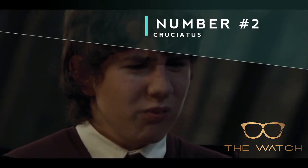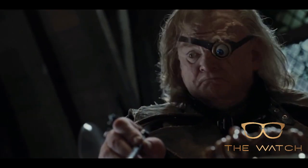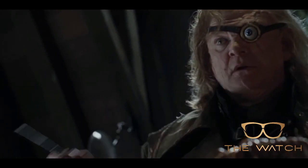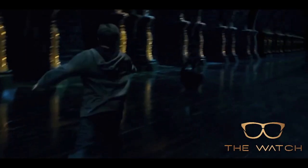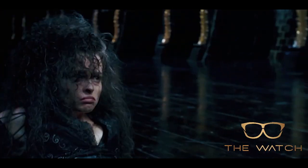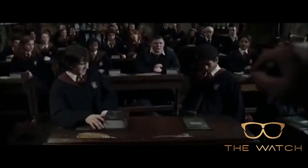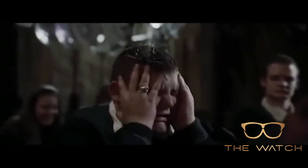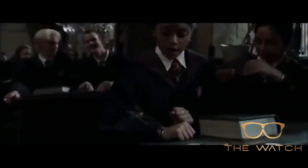Cruciatus is one of the three unforgivable curses in the Harry Potter world. This terrible spell causes the target to experience intense, powerful pain. Notably, in order to perform this curse, the caster must have an extremely strong, deep desire to inflict pain on the other person. Technically, anyone can cast the spell, but people who are not inclined to inflict pain on others will only end up casting a half-hearted version, which lasts for perhaps a quick moment and nothing more.